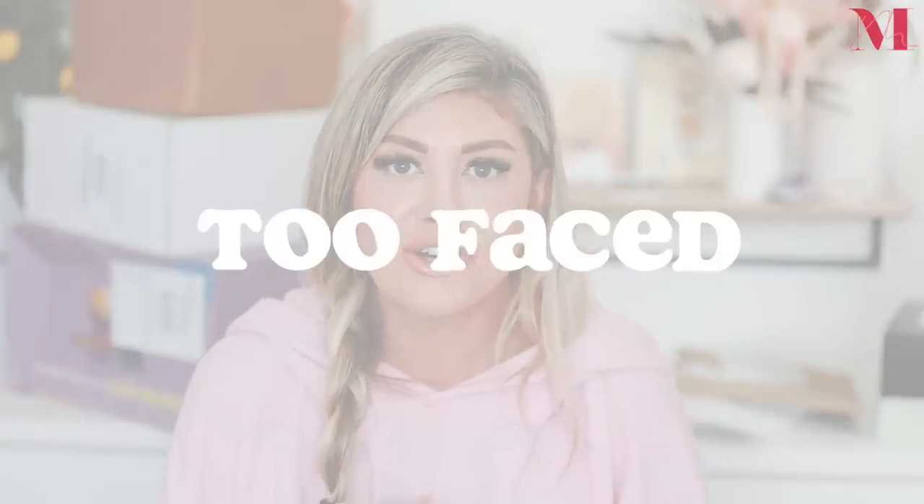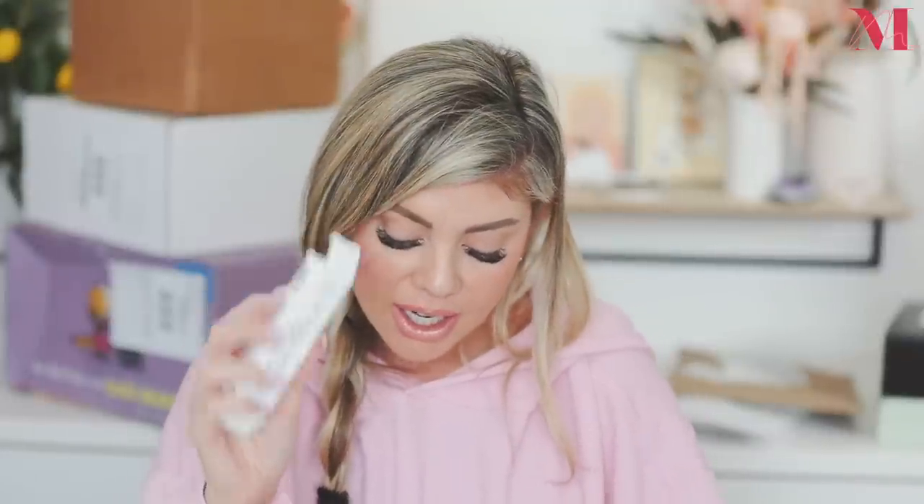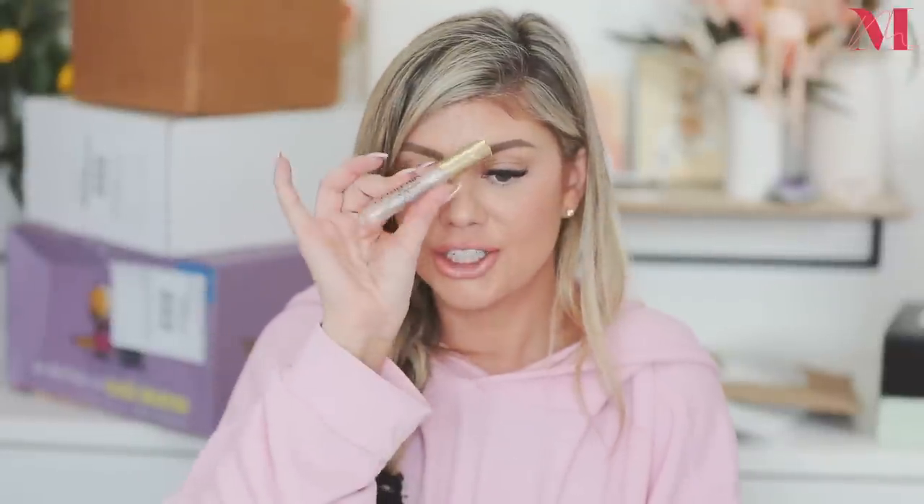Too Faced also sent over their Lip Injection Extreme, so we've got the lip liner shapers and the Lip Injection Extreme gloss to use together with the lip liners. Thank you Too Faced!